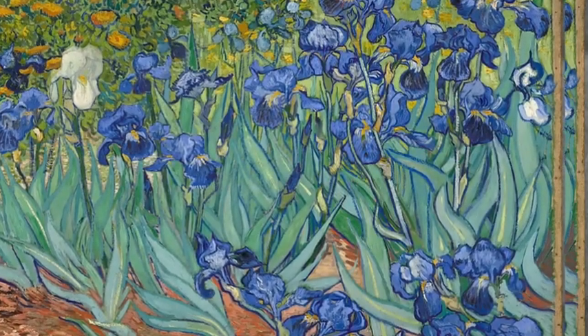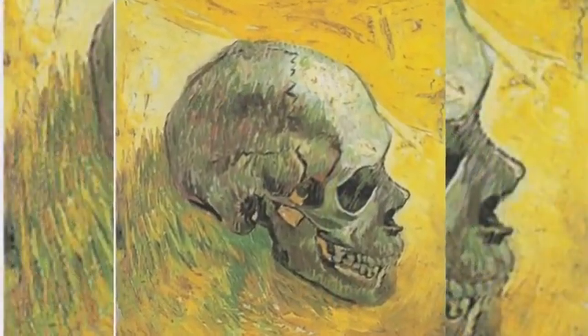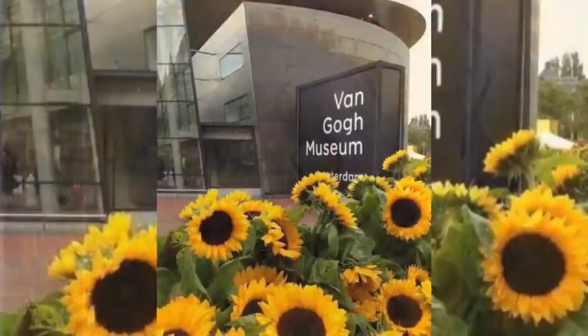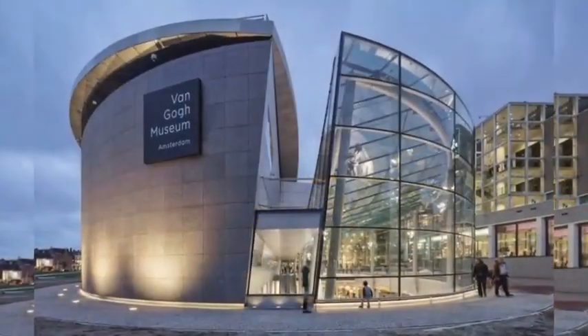Today, Van Gogh's works are among the world's most expensive paintings ever sold, and his legacy is honored by a museum in his name — the Van Gogh Museum in Amsterdam — which holds the world's largest collection of his paintings and drawings.